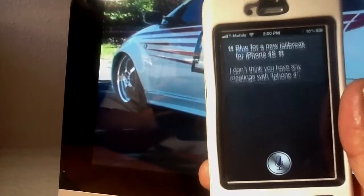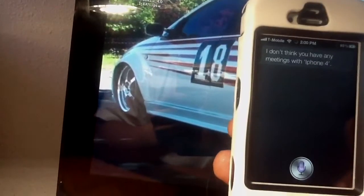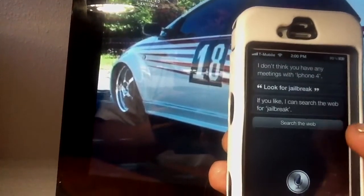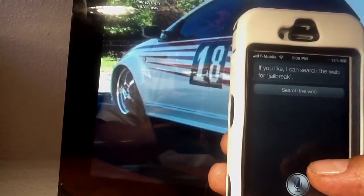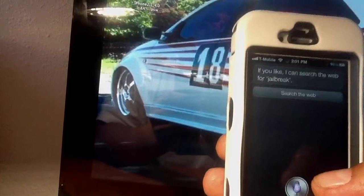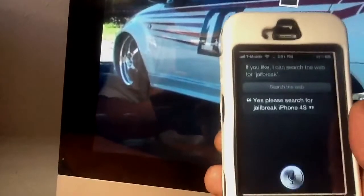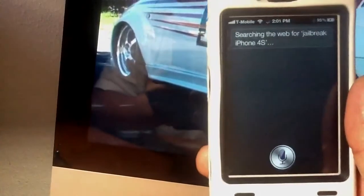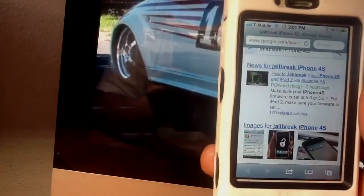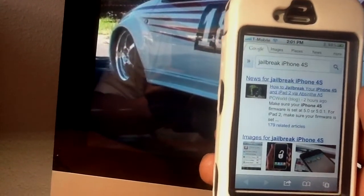I don't think you had any issues with iPhone 4. Look for jailbreak on the web. If you like, I can search the web for jailbreak. Search for jailbreak iPhone 4s. Searching the web for jailbreak iPhone 4s. Cool.